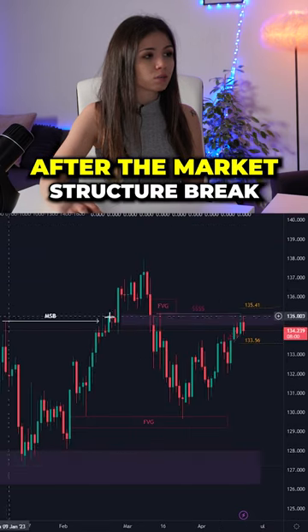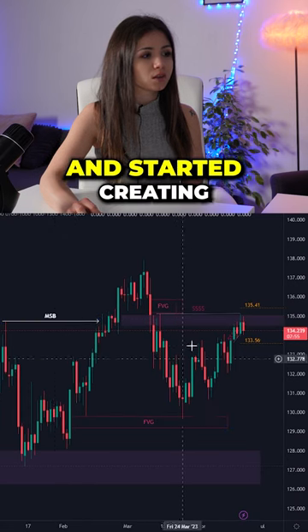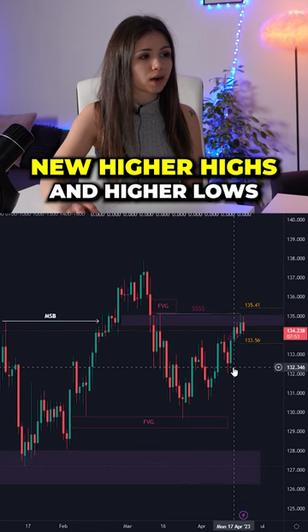Looking at the daily chart, after the market structure break that we had here, we can see that price came again into discount and started creating new higher highs and higher lows.